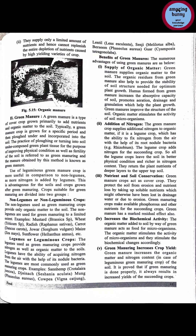Green manure is a type of cover crop grown primarily to add nutrients and organic matter to the soil. Green manure is basically a crop residue which, after harvesting, is buried under the soil. Typically a green manure crop is grown for a specific period and then plowed under and incorporated into the soil. The practice of plowing green plant tissue into the soil for improving physical conditions as well as fertility is referred to as green manuring.